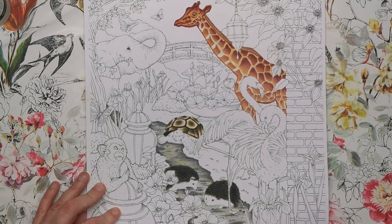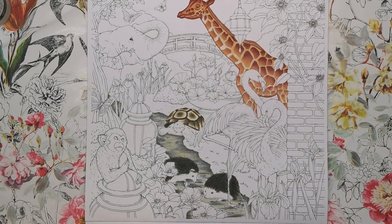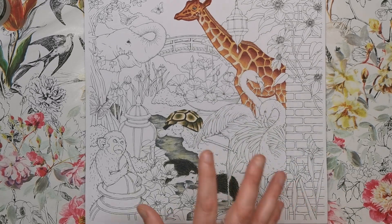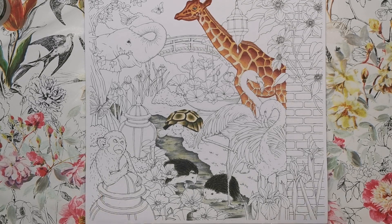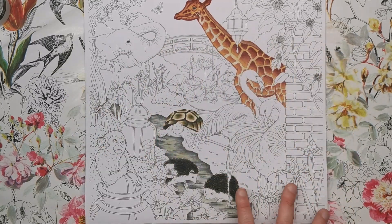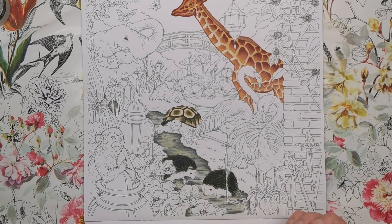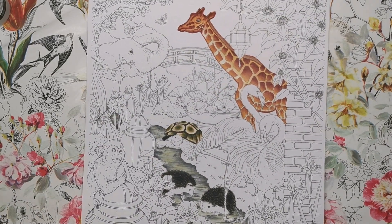Here's the one I've started — it's the July image and it's by Konoko Egusa. She's done two Colouring Heavens now and she always does really realistic-looking animals in nature. We've got the giraffe, the tortoise, the hedgehogs that I've coloured, an elephant, a flamingo, and a monkey. I really like the composition with the bridge in the background and the foreground detail. I tried to make it look like a gravel path with some moss but it ended up looking a bit like ice — but I'm really happy with how the giraffe turned out.